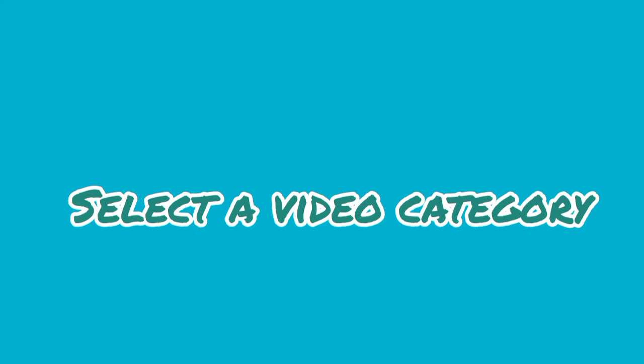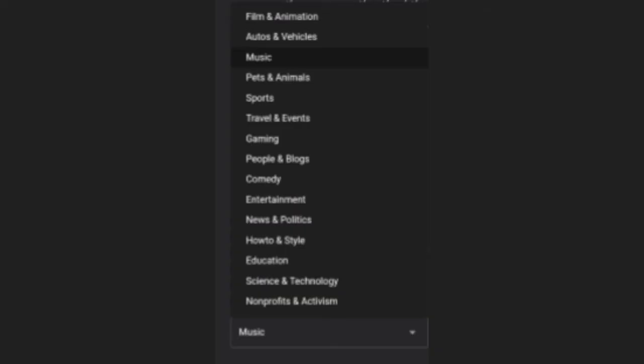Step 6: Select a video category. If users are searching for a particular video with advanced options, they can filter results to show videos from selected categories. When uploading your video, it's important to contextualize it with categories so you'll have a better chance of getting found by users. YouTube has a variety of category options to pick from, so you should be able to find a category that suits your videos. You can select category options during the video upload process.